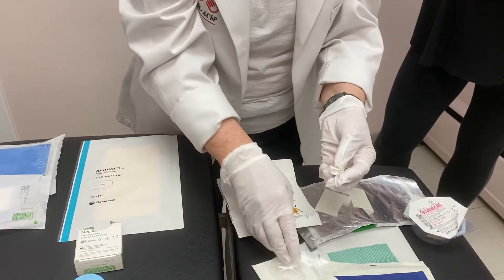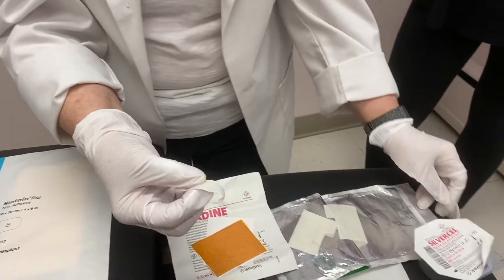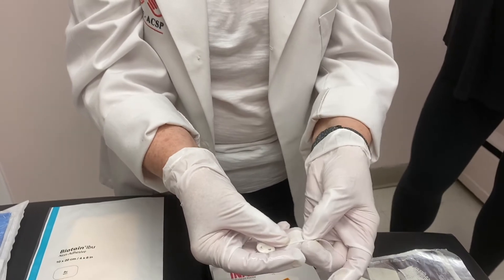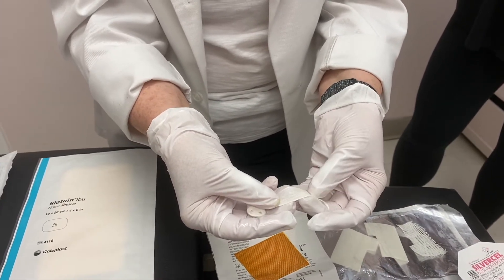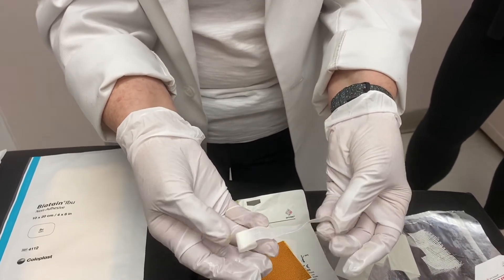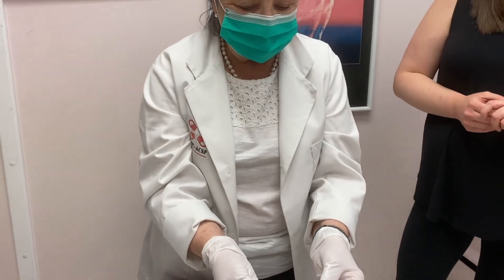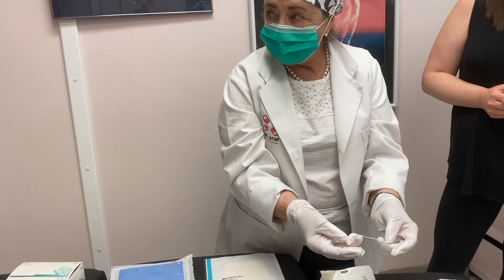This is called polyhexamethylene biguanide. It is a relative to the chlorhexidine in that it has just an extra molecule on it, but it takes the bacteria up into the dressing and destroys the bacteria within the dressing. This comes in every form of dressing material you can think of. This happens to be a packing gauze, and it also comes in a roll gauze and a very wide roll gauze. The name of that is Curl-X-AMD.